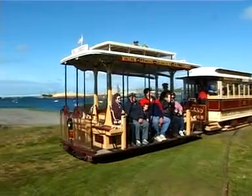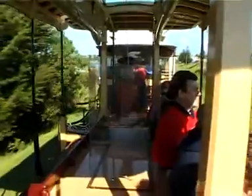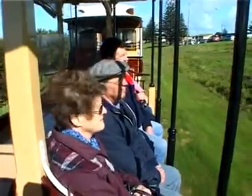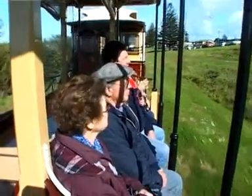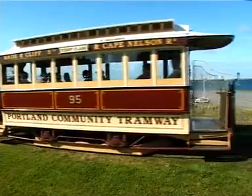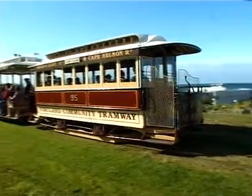Including the Maritime Discovery Centre, the World War II Memorial Lookout, the Portland Botanical Gardens, and the Powerhouse Vintage Car Museum. The tram ticket is valid all day and includes entry into the tram depot museum and model train display.